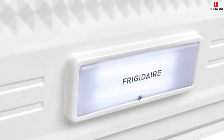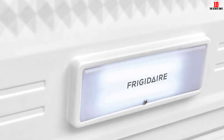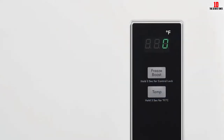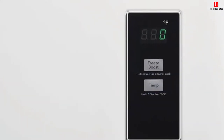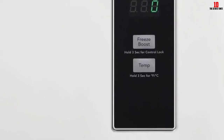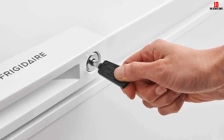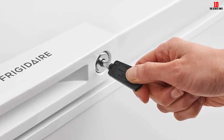Adjusting the temperature couldn't be much easier, giving you a set-and-forget chest freezer large enough to store all the frozen food you need for the coming winter. A color-coordinated handle completes a slick package from an industry specialist. Aside from the headache of manual defrosting — an issue related to chest freezers in general rather than specific to this model — there's not much else to complain about, except for the reasonably stiff price tag.